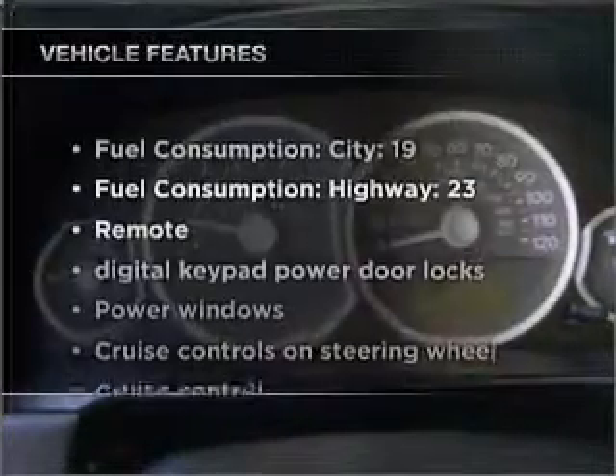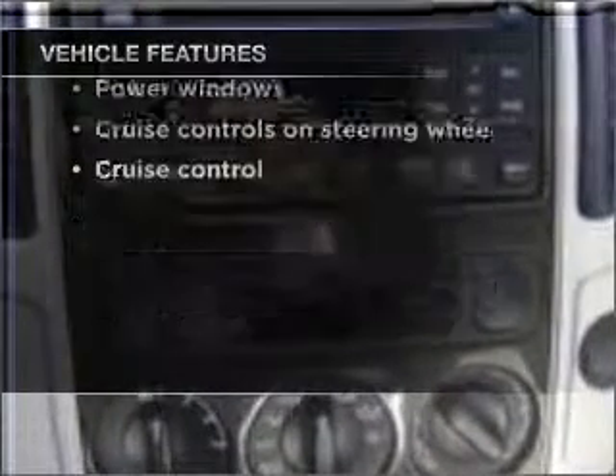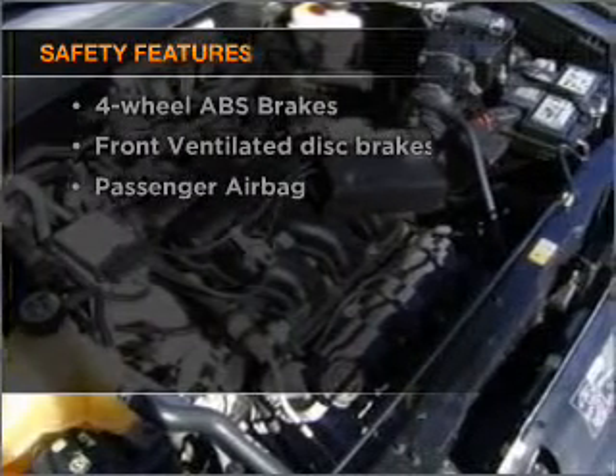In addition to this great offering, take note of the many added conveniences of the features on this great automobile. Rest assured, safety elements are included to provide you with a secure ride.